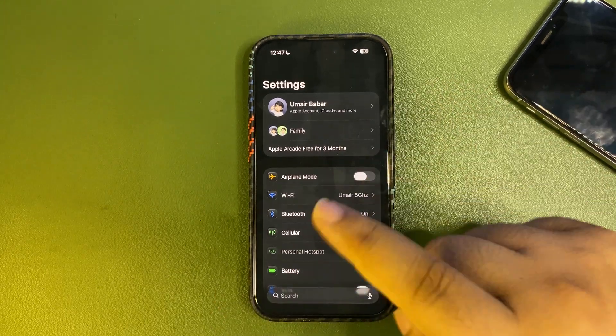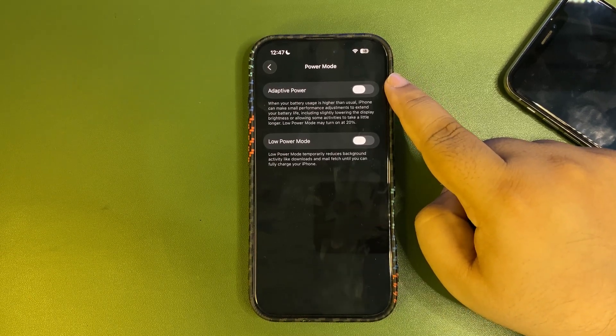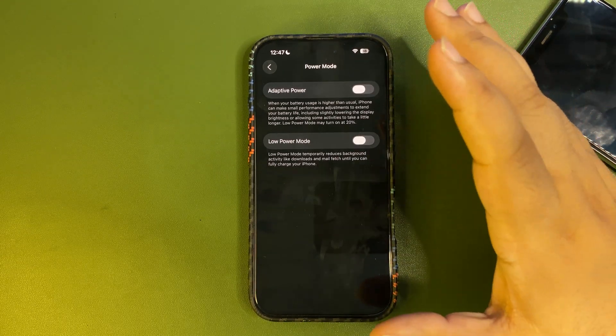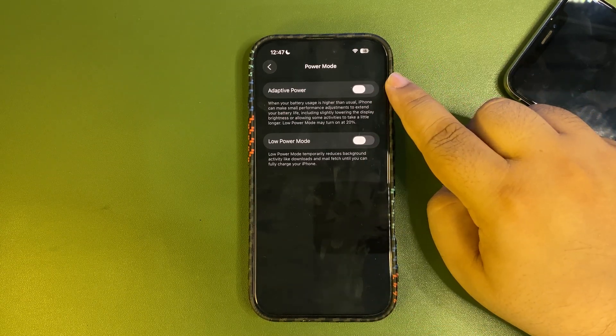When you go into your Battery settings and go to Power Mode, there is now a new Adaptive Power Mode, which manages your battery according to your requirements and sets performance accordingly. If you want to try this out, you can.